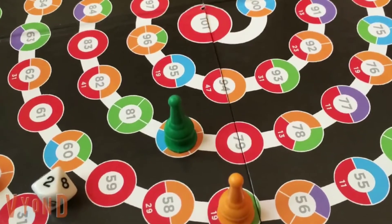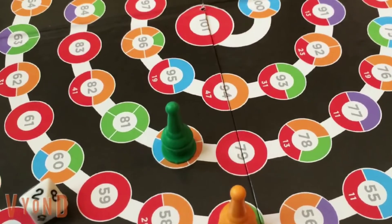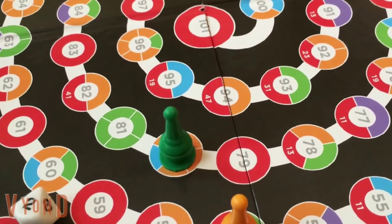Highlighting the power of prime numbers, Prime Climb is mathematical, deep, creative, and so much fun.